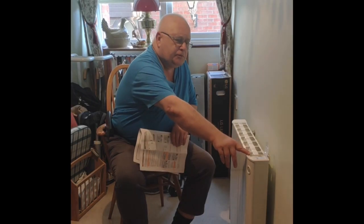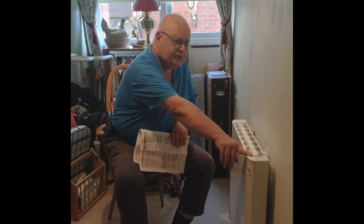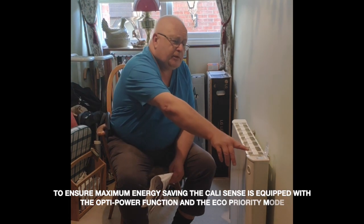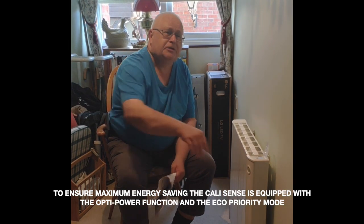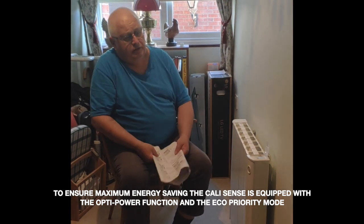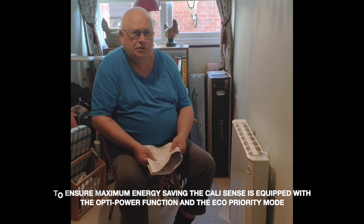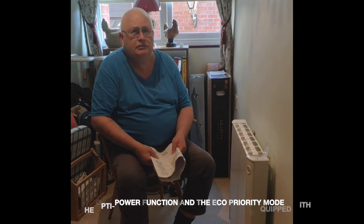These buttons are on the edge of the IntelliHeat CaliSense heater. It's possible to determine how much energy is being consumed by the radiator — it can show daily, weekly, even monthly usage to let you know what's happening. There is also a button to go to eco mode, where it will make a point of being even more efficient as an electric heater, potentially reducing its normal consumption by more than 50%.